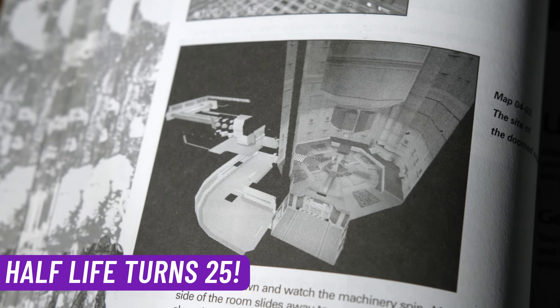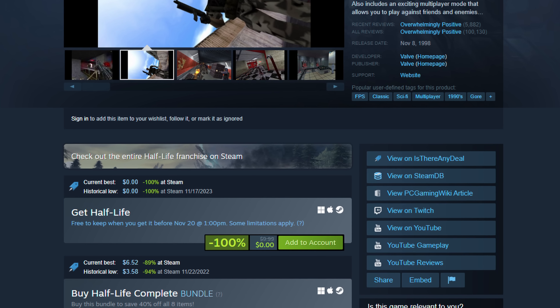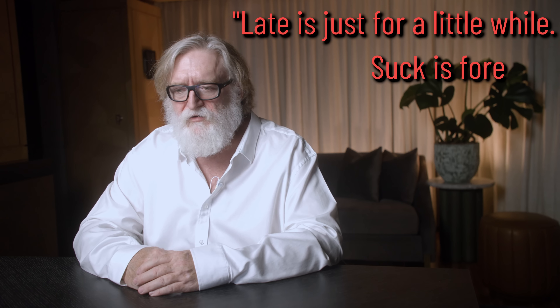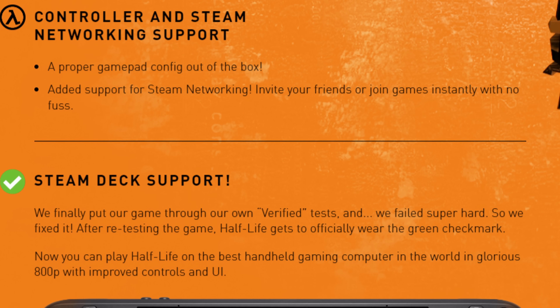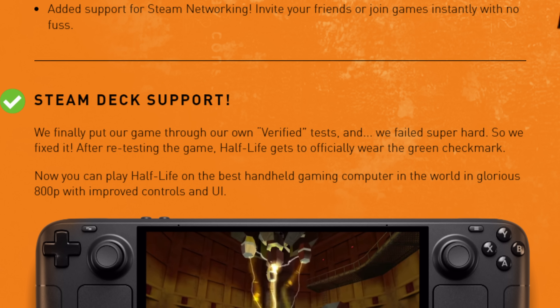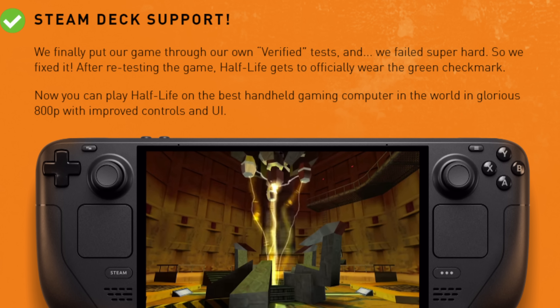On top of the Steam Deck OLED launch and SteamOS 3.5, Valve had one more announcement up their sleeve: the 25th anniversary update to the original Half-Life. Alongside this update, you can now claim Half-Life as free to keep through the end of the month — definitely do that if you haven't already. They also released a Half-Life anniversary documentary produced by the venerable Noclip Studios, and we got gems from Gabe Newell like 'late is just for a little while, suck is forever' — really the most American way to phrase that Miyamoto quote. This update brought better control pad support, better widescreen support, and in doing all of this work, Half-Life is now Steam Deck verified for the very first time. If you haven't played it, now is a golden opportunity.